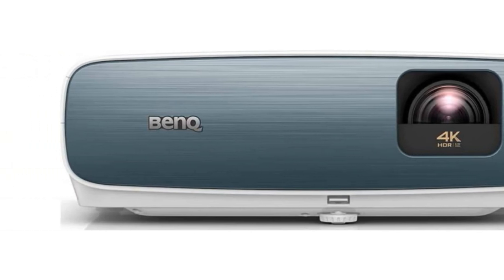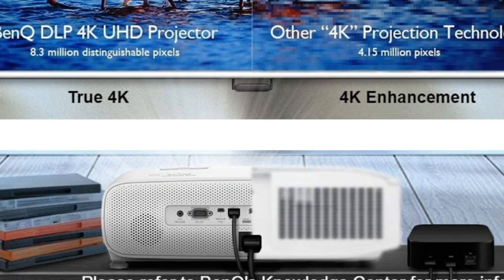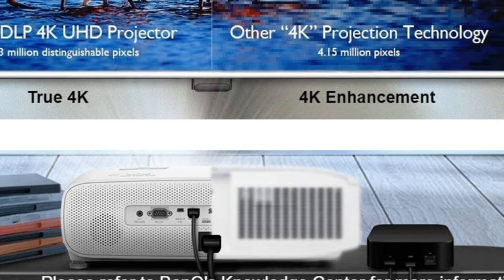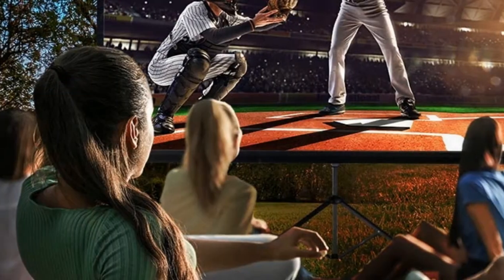Even if you're playing fast shooters, there's some video noise in gray shadows or dark scenes, and the lack of streaming apps seems a bit of an oversight for a projector of this price tag. But overall, the TK850 is a great projector and worthy of its place on this list.